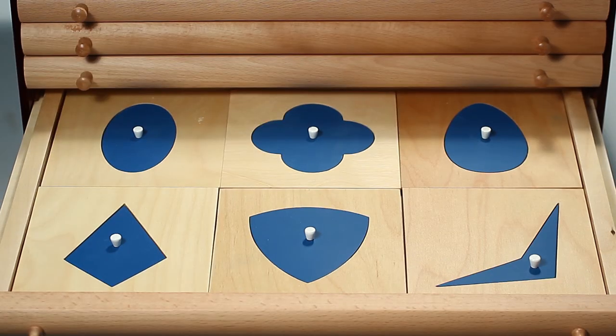Drawer five contains curved figures: a curvilinear triangle, an ellipse, oval, and a quadrifoil.